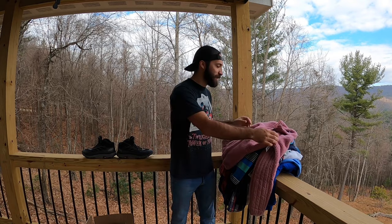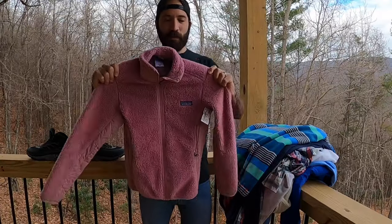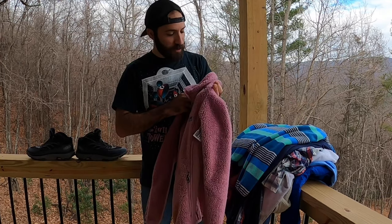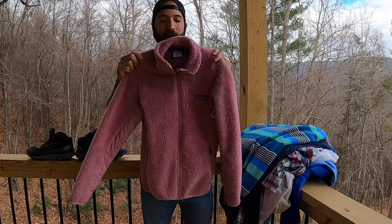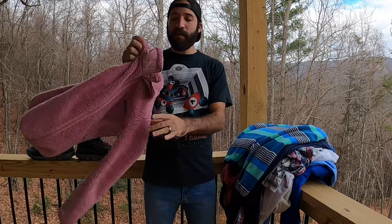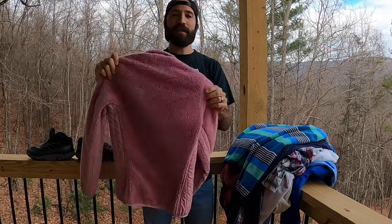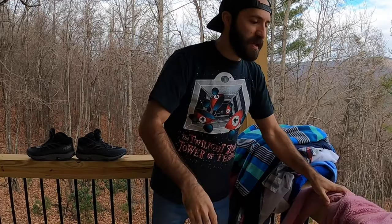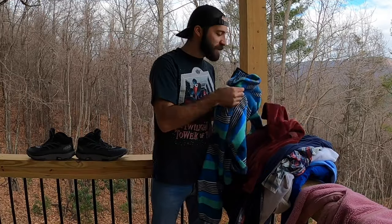The first day we were here, we went to the grocery store to pick up some groceries, and in the same plaza there was a Plato's Closet, so I ran in and found a couple of good things. First off, I found this women's extra small Patagonia deep pile fleece — this one's really nice, it says made in the USA. I rarely ever find Patagonia in Florida, so this was a great piece, probably looking at about 60 bucks.